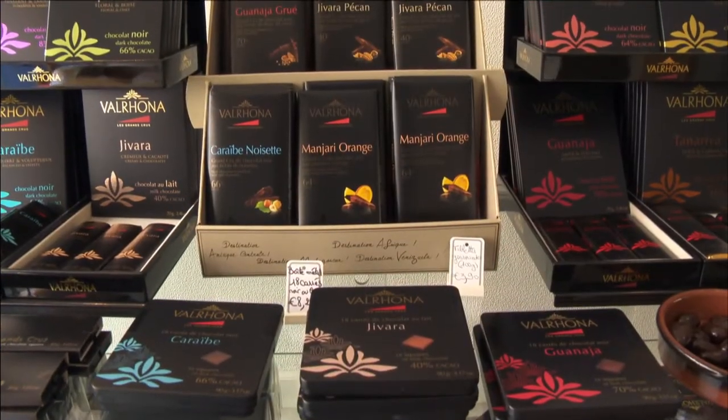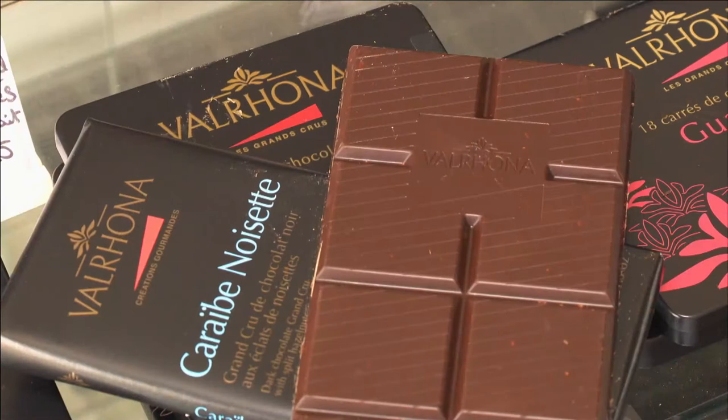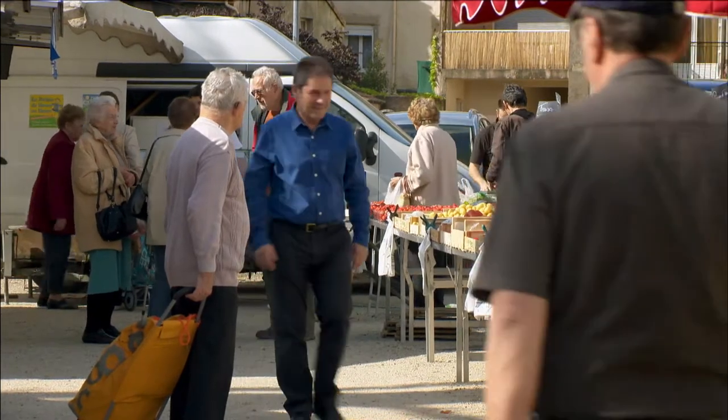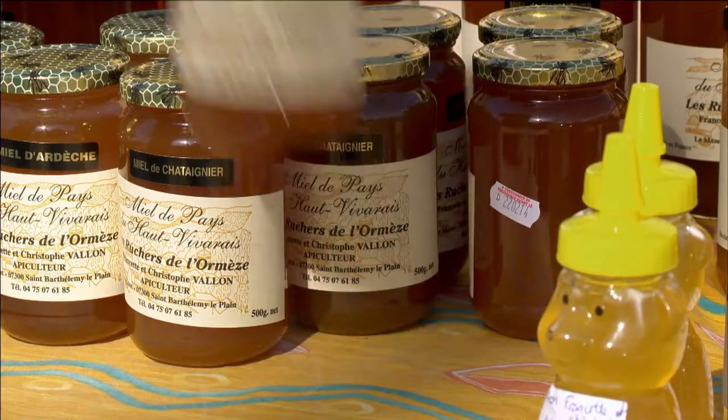It is in Tain that the superb Valrhona chocolate is made. It is a favourite of many fine chocolatiers. A stroll in the Tain market is a pleasure for food lovers.